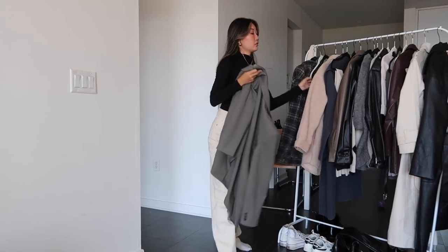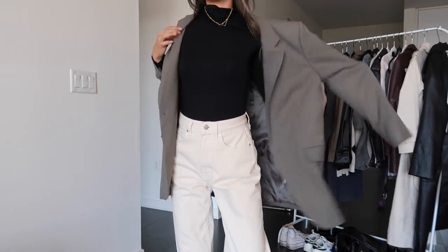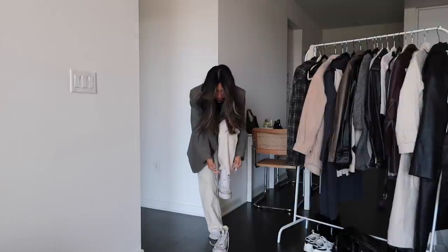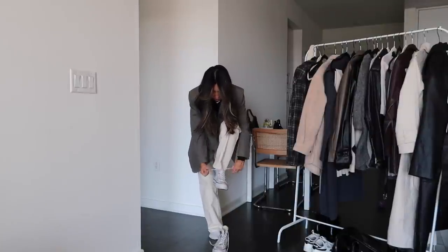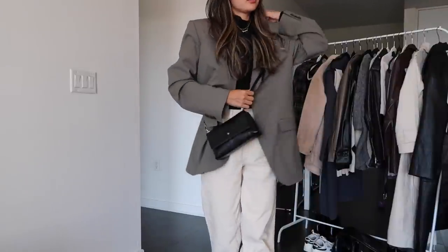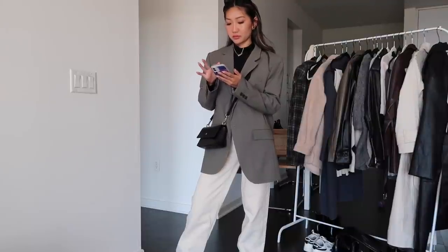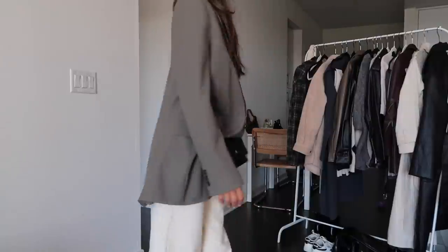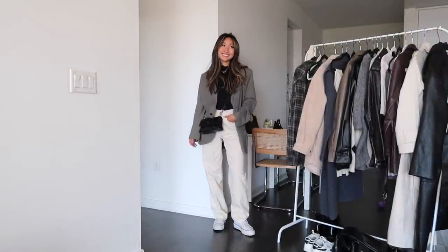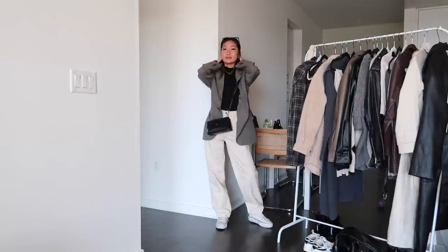I am a sucker for oversized blazers, and this one I am so in love with — it's from Aritzia. It's definitely more of an investment piece but there are dupes out there which I'll link down below. I love the color of this one and I feel like it goes so well with my color palette, especially for fall. I'm wearing cream pants and a black turtleneck, and this outfit just screams fall. Turtlenecks are such a good staple and I love wearing them with all my fall outfits.